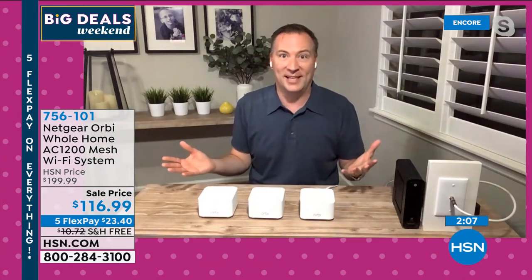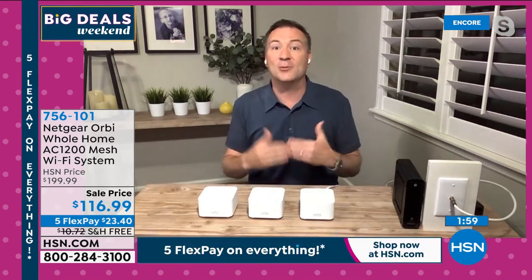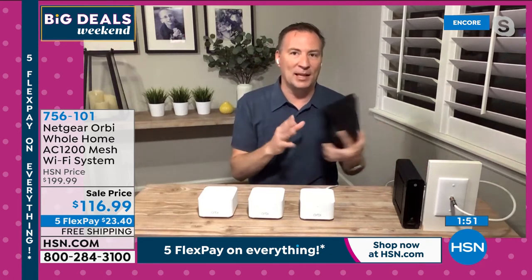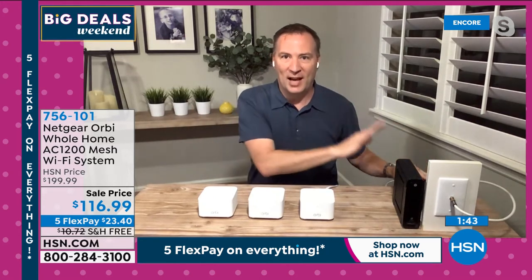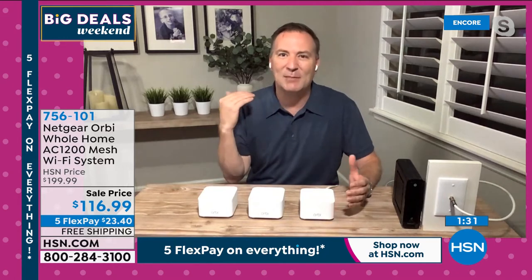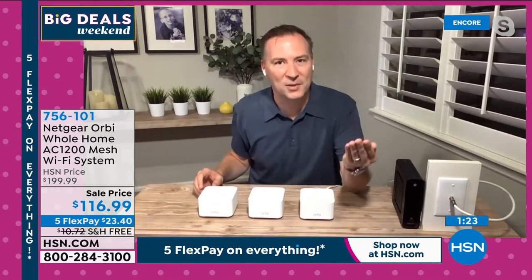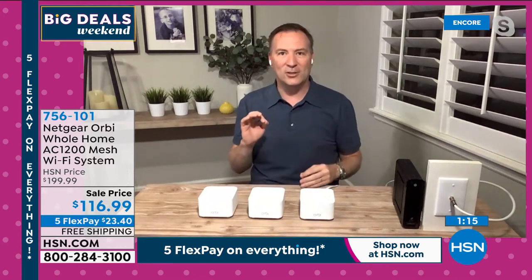Over the past year if you went to buy mesh systems from Orbi they were sold out in virtually every store — no discounts, no sale prices, because they couldn't keep it in stock. We're all home and using the internet — the Wi-Fi just isn't cutting it. Wireless AC is 22 times faster than old technology. No monthly fees whatsoever. Even think about it this way: my cable company charges $10 a month to rent a router — in less than a year I've paid for my entire mesh system.